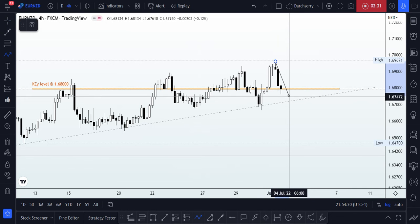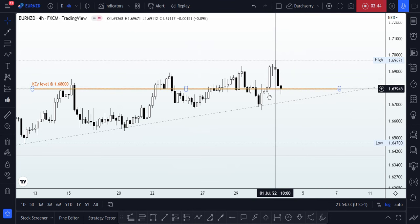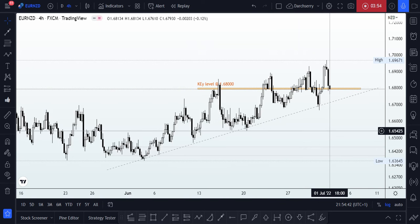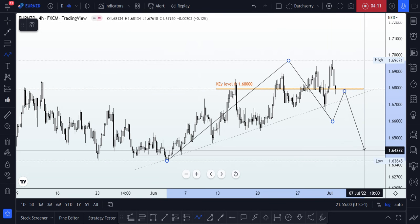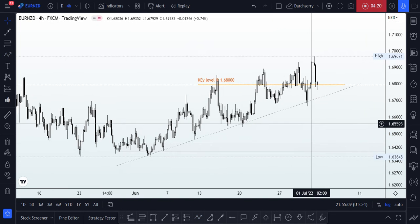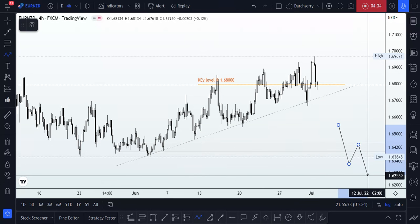The other scenario is that price might come into this level, come right above that key level at 1.68, do a retest, then push price to the upside. For the bearish scenario, my take profit target will be the 1.642 area, because that is where price action started during the month of June before we saw the move to the upside. We don't want to be too ambitious, so we'll use 1.642 as a possible take profit target, after which if we see a breakdown of that structure, we could look to join a trend continuation to the downside.